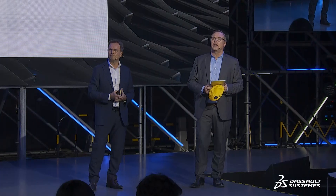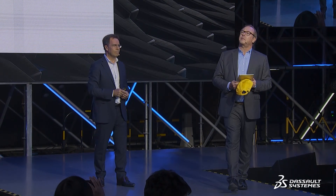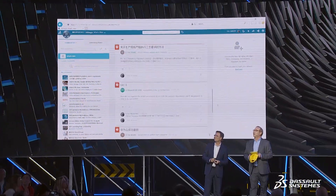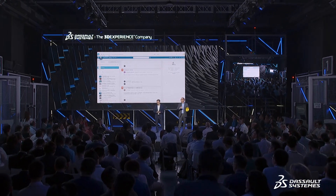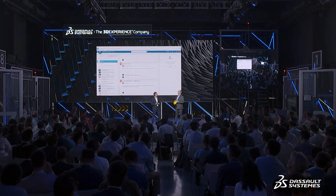Thank you. Eric, are there any questions from the community? There was a question asking who supported you on that journey. So the systems supported us very much, but I would say we worked very directly with Dassault Systèmes because our objective was to adopt the know-how internally as much as possible. In this case, we did not work with any system integrators — we worked directly.